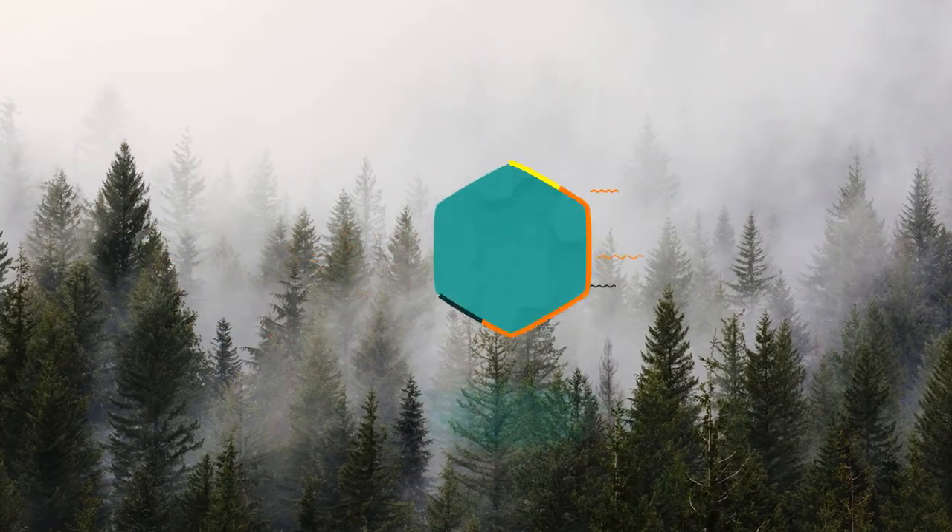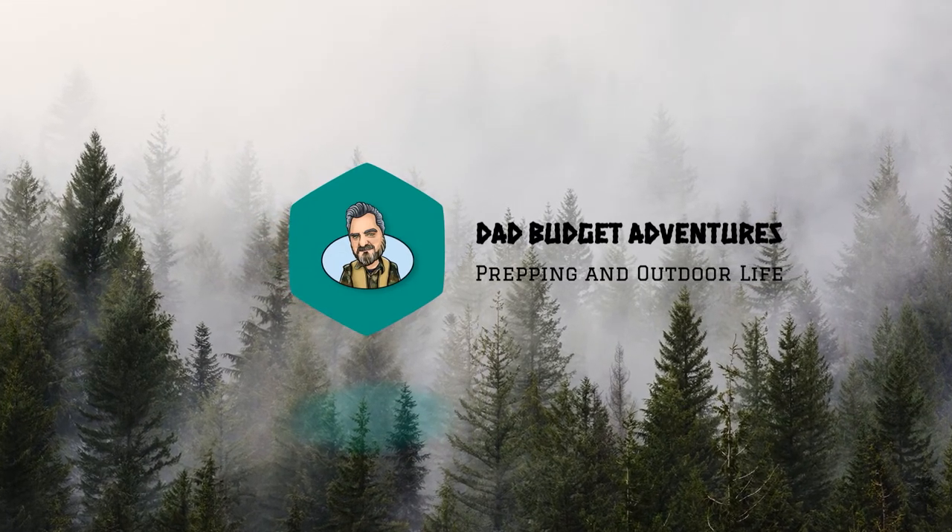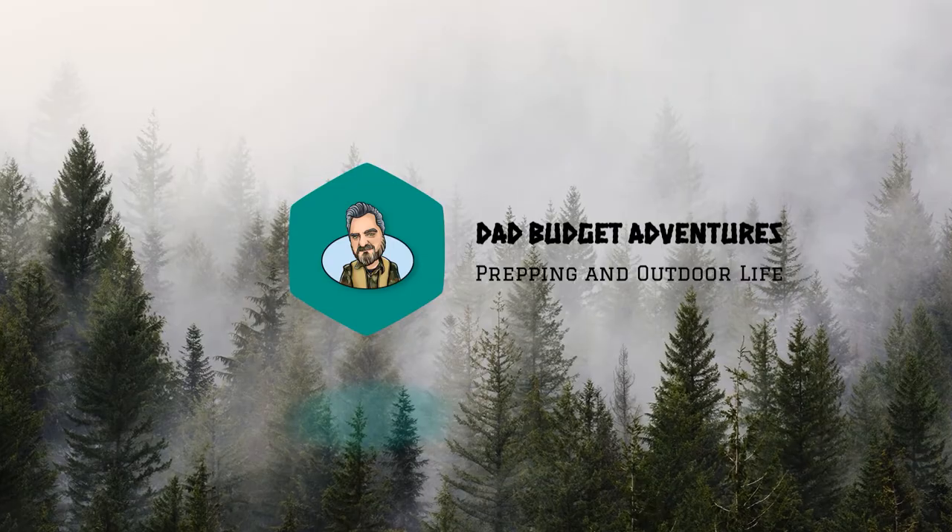Hey everybody, stick around because in this video we are diving deeper into my stash of vehicle everyday carry supplies. Thanks for clicking on this video. I really hope that you guys watched my last video about my everyday carry supplies that I keep in my everyday vehicle. This video will be a continuation of that as we dive into the things that I keep in this black bag behind me that I call my drive-out kit.